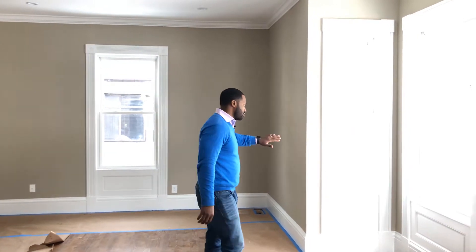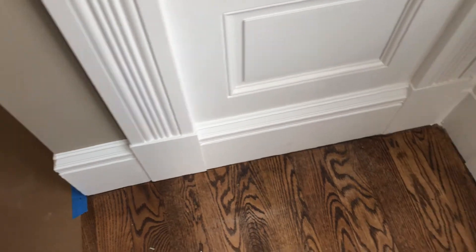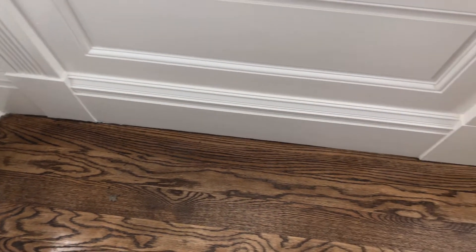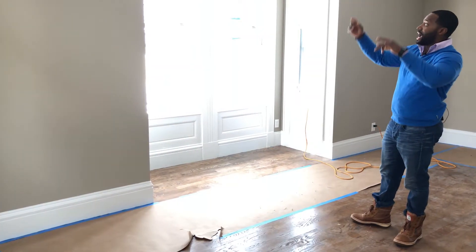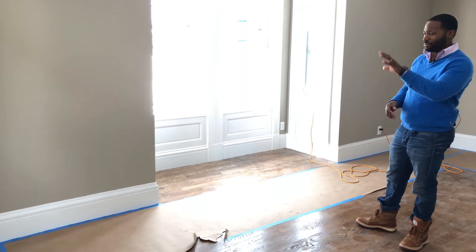We kept all the original window casings and most of the door casings as well. Some of them were too far beyond repair so we replaced those in certain spots — we tried to get something that blends in so you may not notice unless you look really closely. We also added crown moldings around the perimeter of the room to really add some more character to the space.